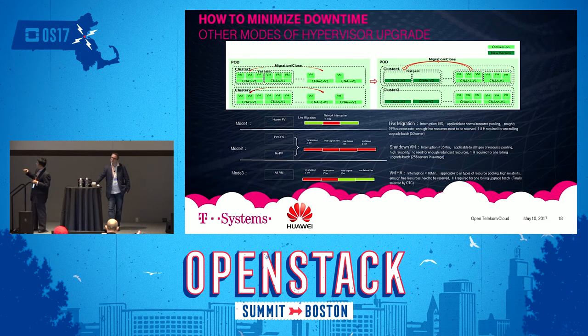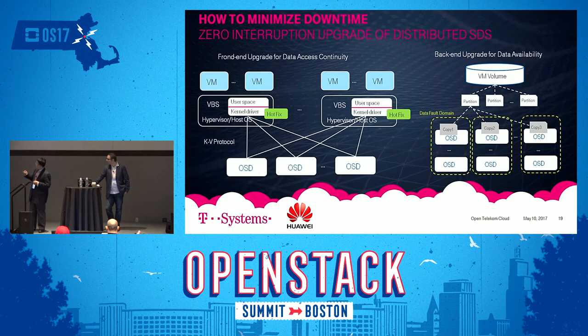Only for high-end enterprise customers requiring nearly zero interruption service levels do we suggest live migration as an optional approach — rather than a universally recommended solution for downtime minimization.